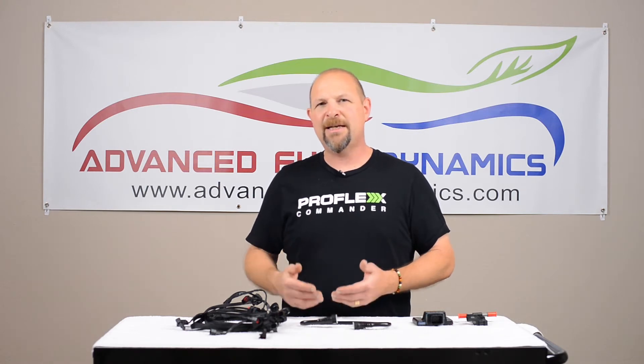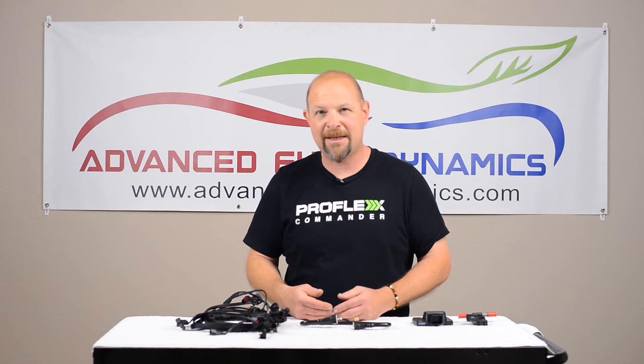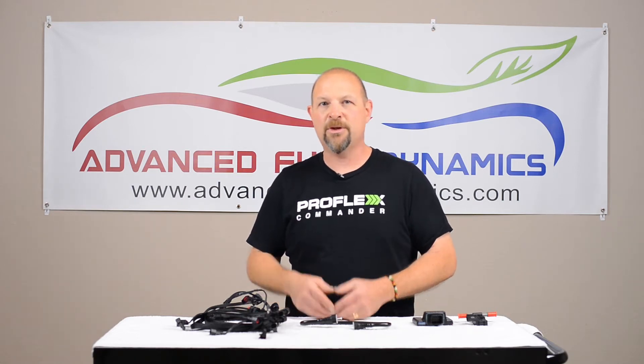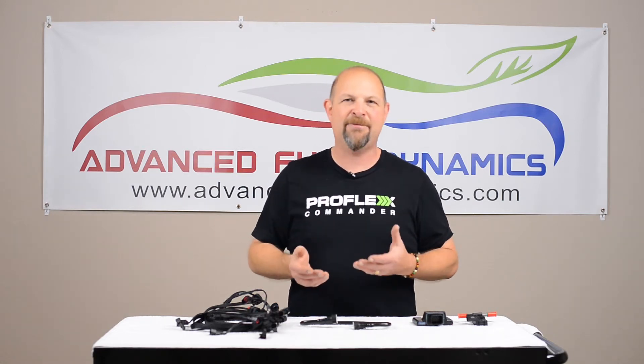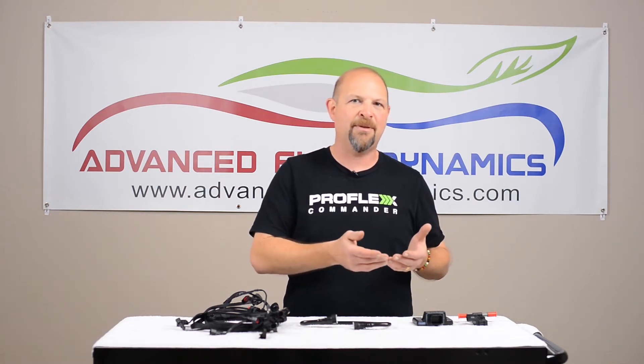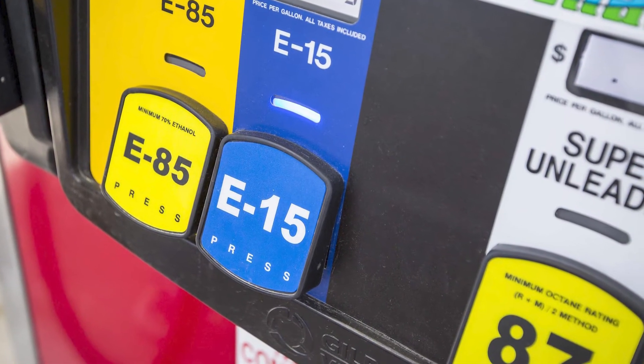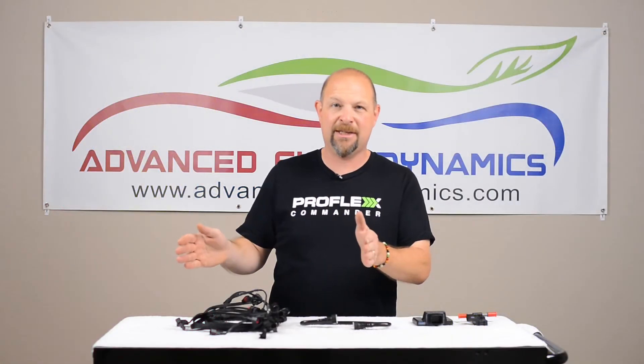Traditionally, E85 has been run and managed by something called an E85 tune. You go to your tuner and say, 'Hey, I want to run E85, I want an E85 tune.' The tuner puts in a fixed map that handles one blend of ethanol — 85% ethanol, 15% gasoline.